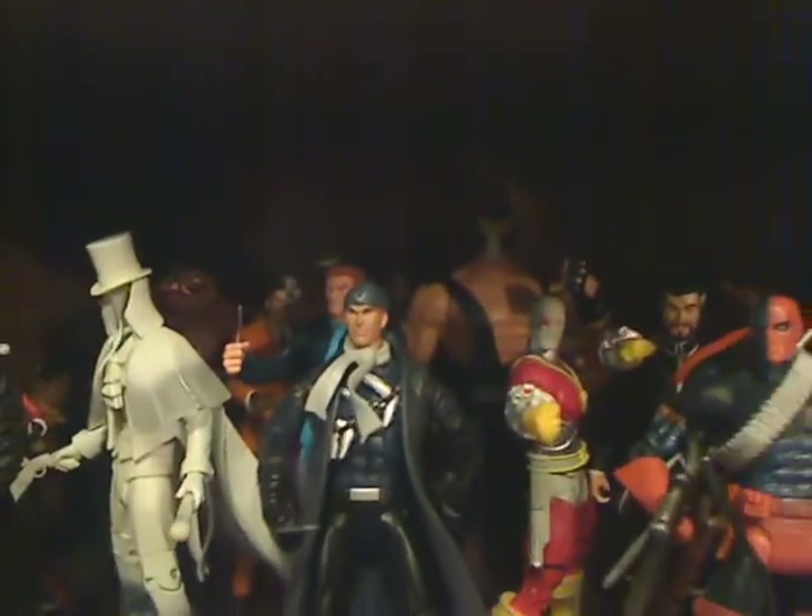Up here on the second shelf I have all my Batman in the back, and some of the other figures that would be associated with Batman. There's a little Poison Ivy back there, a Man-Bat.